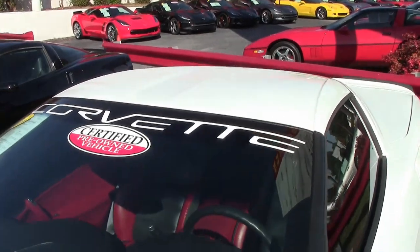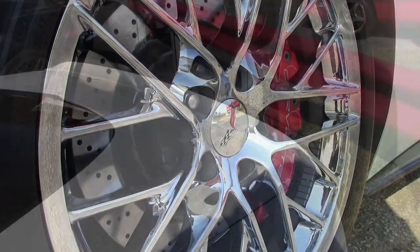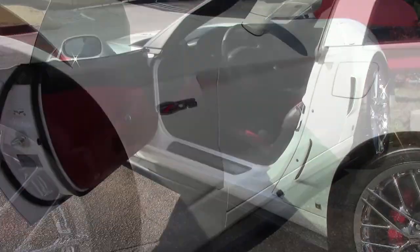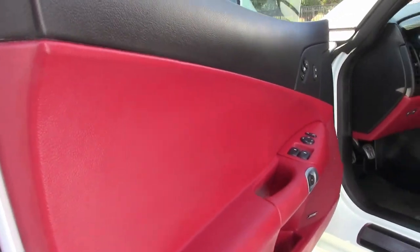Factory features include the $3,485 2LZ Preferred Equipment Group. Of course, that includes the dual-heated seats with airbags, the power driver's side seat, tilt-and-telly memory package, universal garage door transmitter, compass, and auto-dimming mirrors.